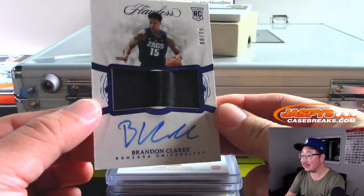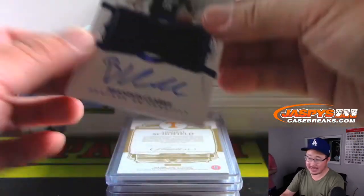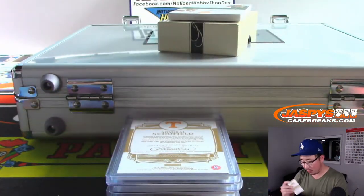Go Zags! Gonzaga's Brandon Clark — two-color patch and autograph, eight out of 15. Next Flawless is posted, fresh case.